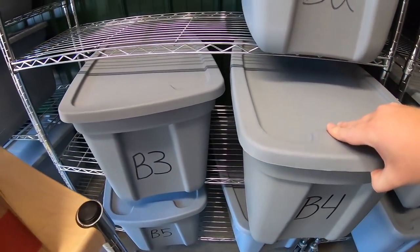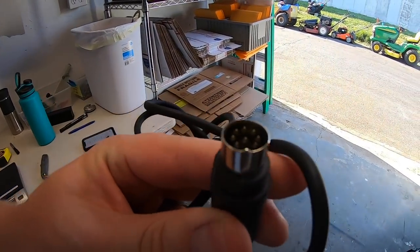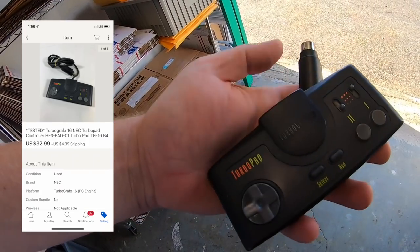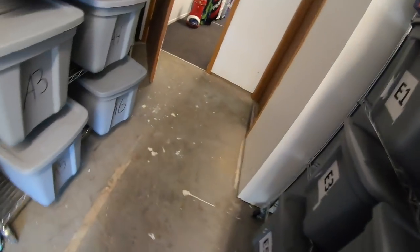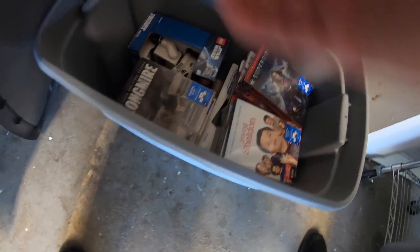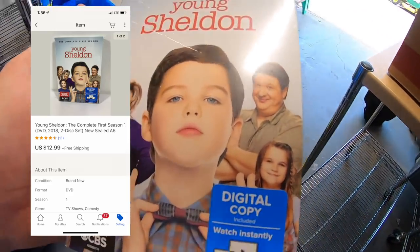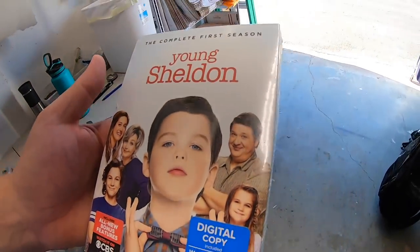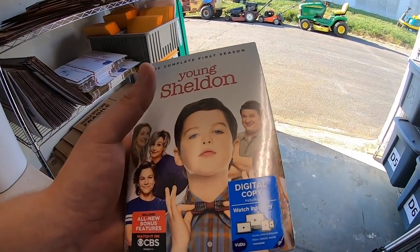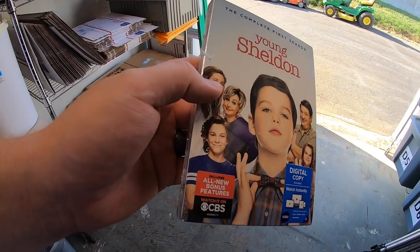Sold another TurboGrafx controller from that bulk buy — this one had all pins in perfect condition and sold for $32.99 plus shipping. Also sold a DVD: Young Sheldon Season 1, new in the plastic, sold for $12.99 free shipping. This was in the bulk buy from Nathan, so I might have a few bucks into it.